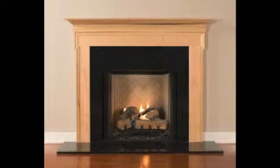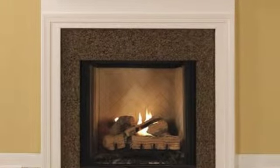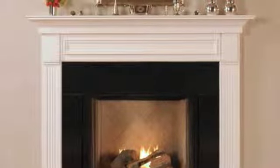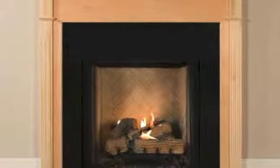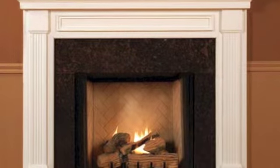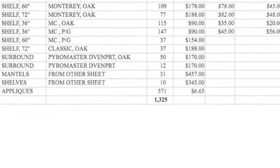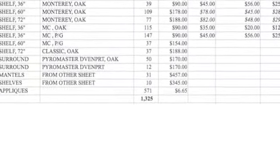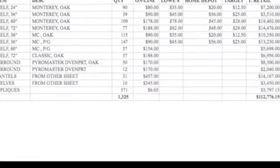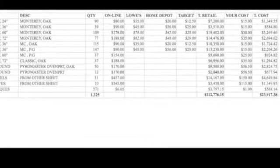This is the idea — a set I saw at Lowe's or Target — and this is the actual surround, with some different styles of the surrounds. They're all packaged in boxes. This is the Pyro Master Davenport, and that's the packaging on it. That's a $170 online retail; your cost on that one is $56, for example.